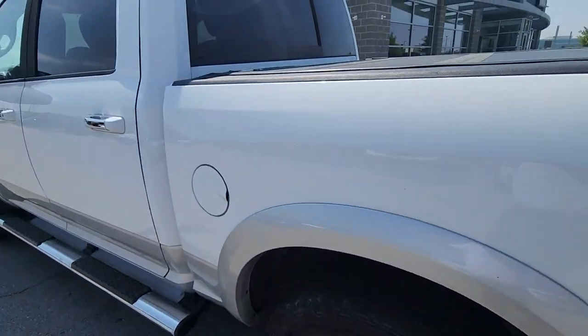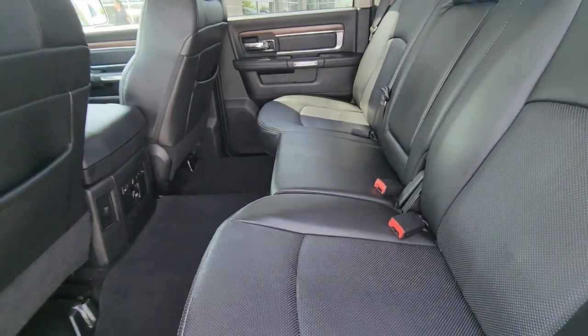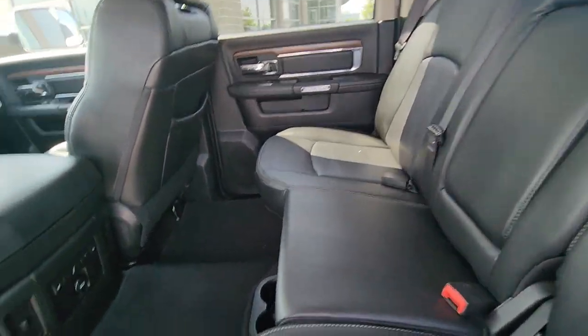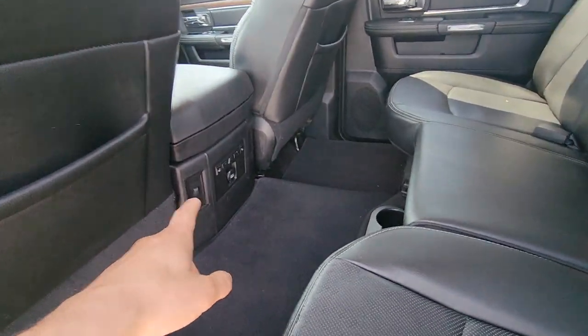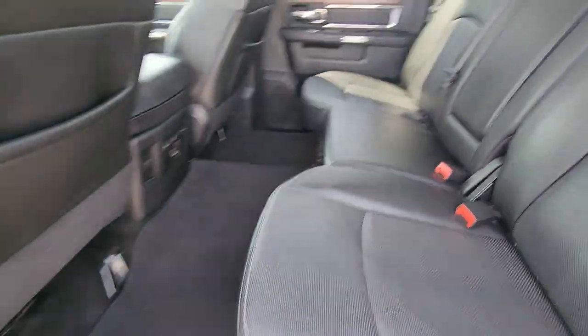Moving on to the inside, we're gonna check out the back seat first. Right out the gate you see the black leather seats with no major signs of wear or tear. You got your climate control back here as well as your heated seats for your passengers. Really neat — and your cup holders right below there.